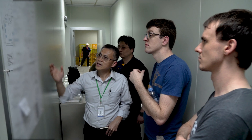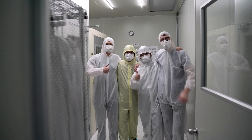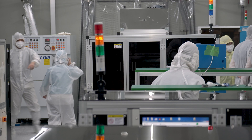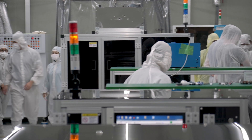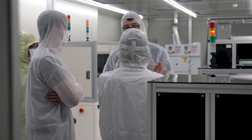We then headed over to the factory where we saw first hand the level of professionalism and care used in production of the lasers. We had to dress up to go into the clean room, and then got a detailed tour of the production facility that will make all of the AnyBeam products.